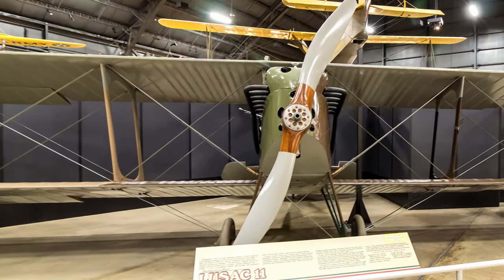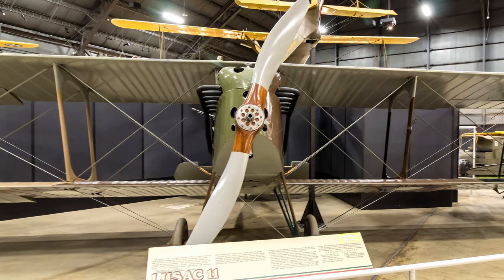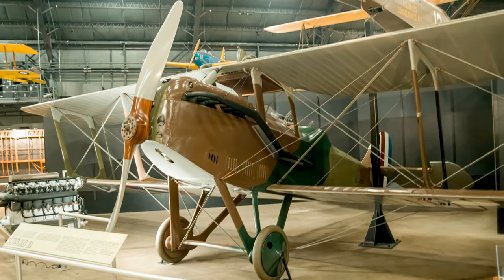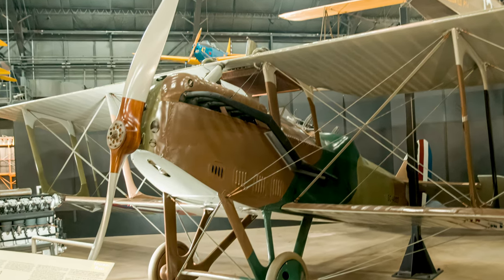The U.S. government hired a French aeronautical engineer to develop and build a U.S. aircraft to serve in World War I, resulting in the LUSAC-11. It was a two-seat multi-role biplane intended as a fighter, escort fighter, reconnaissance aircraft, and a light bomber.